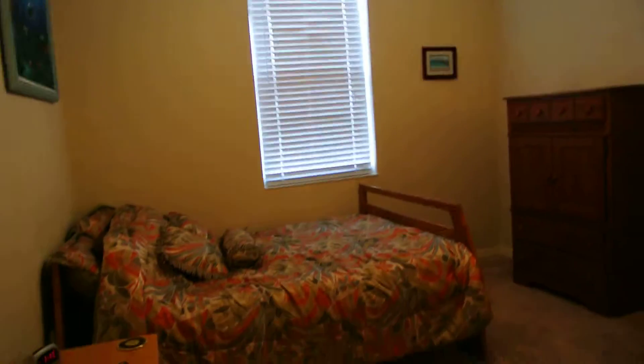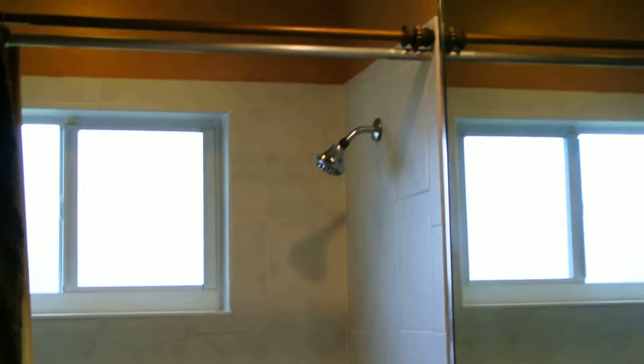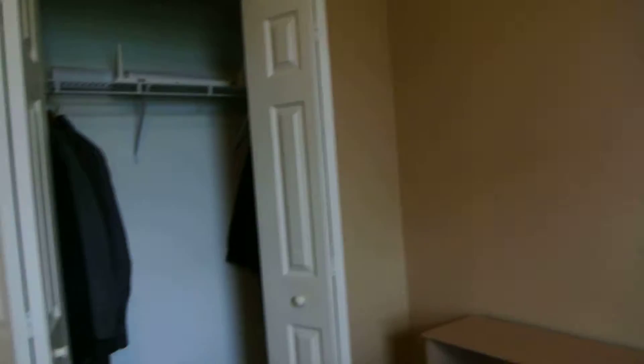Over here is bedroom number two with a reach-in closet. Bathroom number two is in excellent condition — it doesn't need any work. As you can see, everything's in good shape, nice tile. Bedroom number three is right off of bathroom two, with beautiful tile floors and no cracks anywhere.